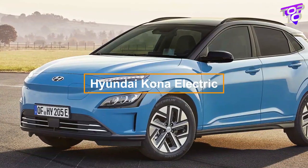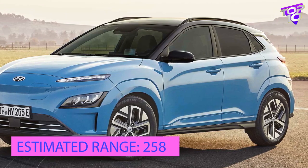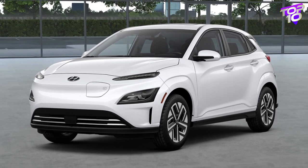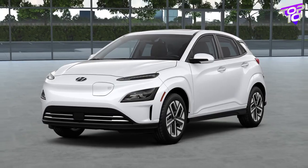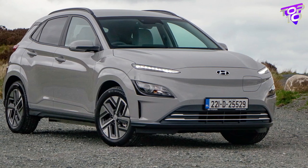This four-door subcompact SUV, the Hyundai Kona Electric, is mostly comparable to the gasoline Kona in terms of design and interior layout. It is spacious up front but constrained in the backseat and luggage space. The Kona Electric boasts a 64 kilowatt-hour battery, a 201 horsepower electric motor powering the front wheels, and DC fast charging that allows it to charge from 10 to 80 percent in as little as 47 minutes.